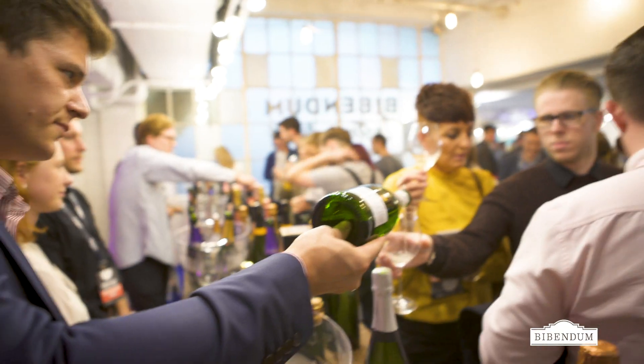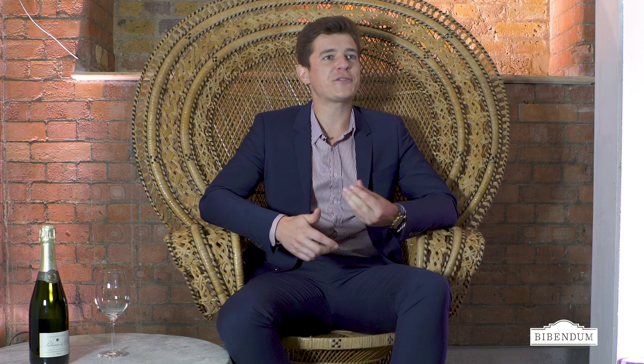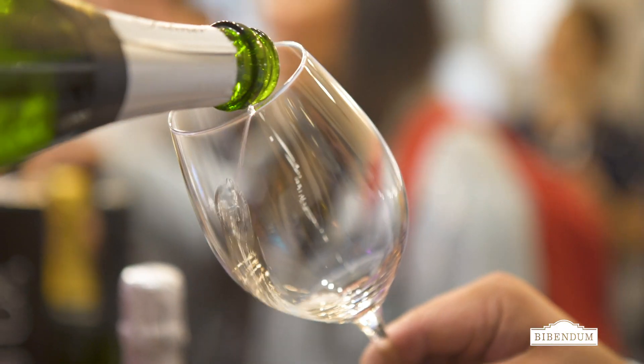Champagne Palmer has beautiful cellars in the heart of the city of Reims. All the wines are matured in deep chalk galleries, 18 meters underground. This allows us to have a constant temperature and great humidity, without needing to use external energy or air conditioning — a truly natural environment to keep our wine.